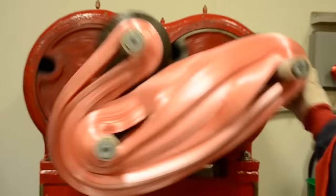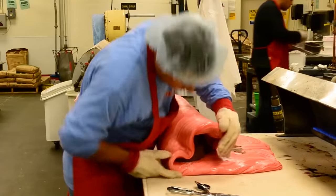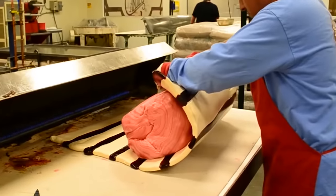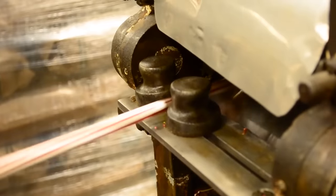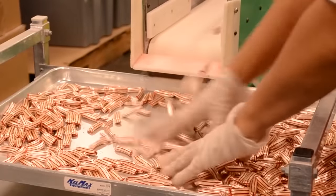Hot caramel is poured onto the palette, and the liquid is distributed so as to form a uniform layer. As soon as the caramel cools down a little and becomes viscous, it's rolled and moved onto a special machine. It allows adding dyes and flavors, and stirs the caramel to a uniform, viscous state.